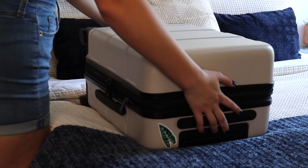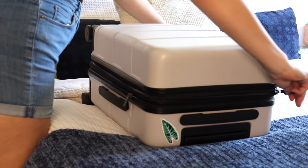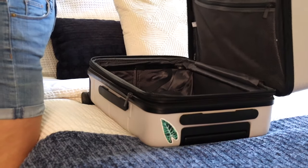Hey everyone and welcome back. Today I wanted to show you how I'm going to pack minimally in my carry-on for my honeymoon to Maine.